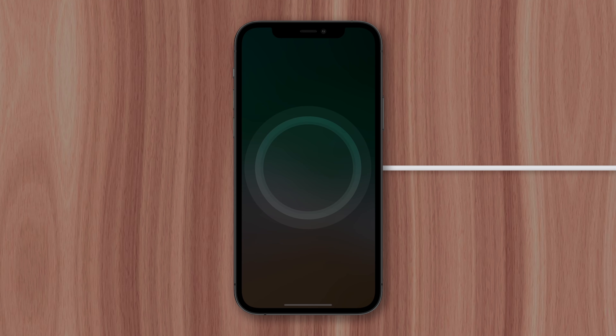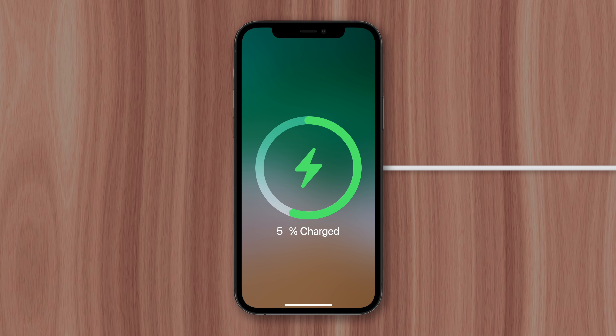Many iPhone users like to charge their device to 100%, likely since it's a satisfying number that ensures your device will last as long as possible. But it's not something you should do on a regular basis, and I'll explain why right now.